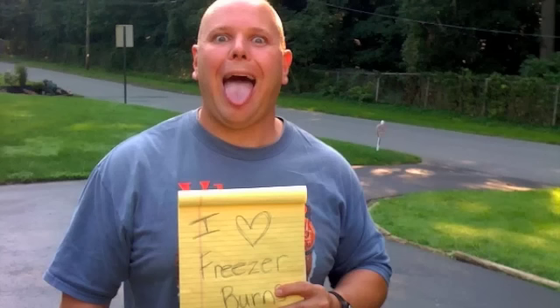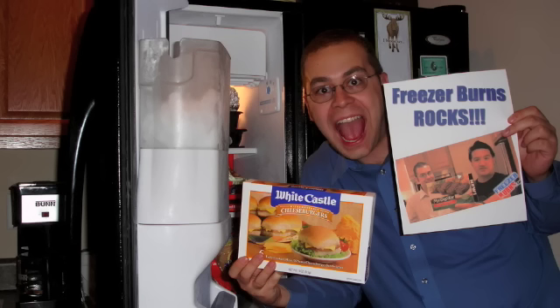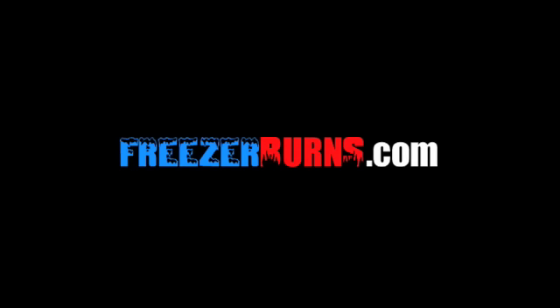As always, I'm your host Greg, the Frozen Food Master. This has been another review of Freezer Burns, and I'll see you next time.